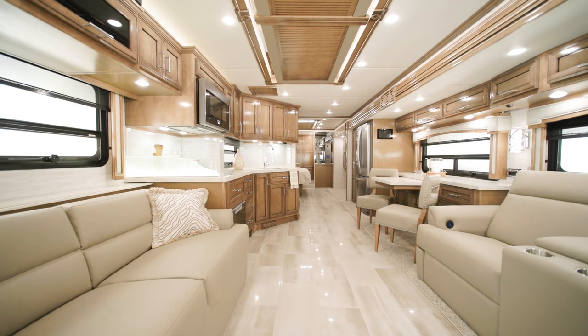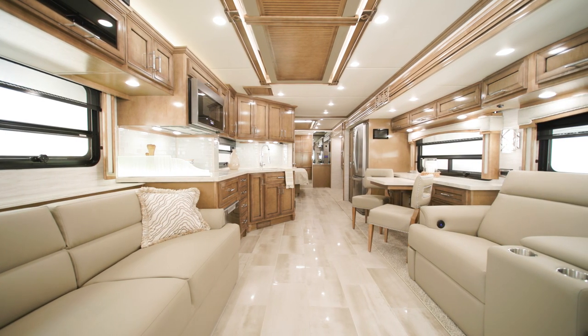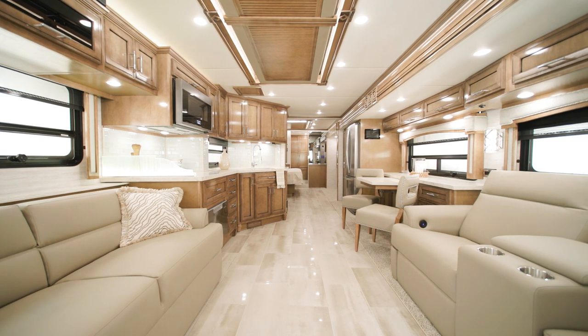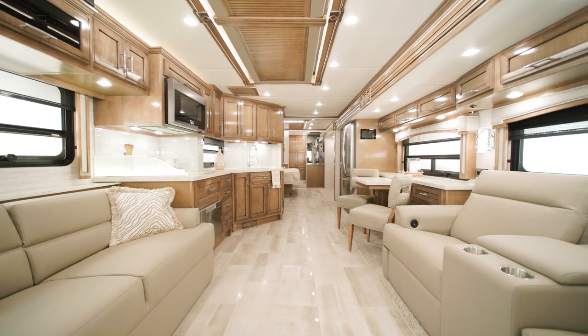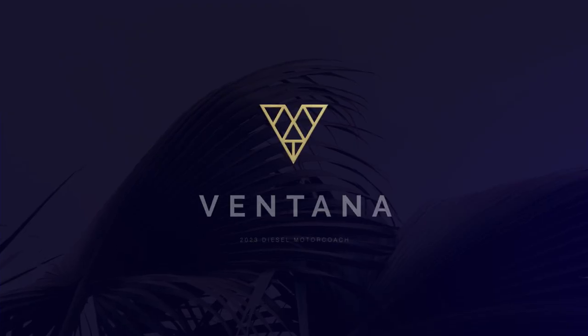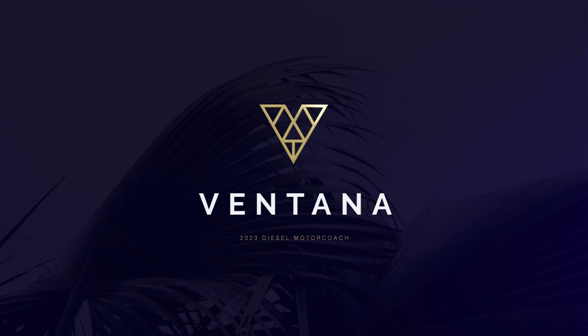One of our most versatile diesel coaches, the 2023 Ventana has an abundance of refreshed designs, innovations, and technologies, making this coach irresistible for the distinguished RVer. Allow us to show you around.